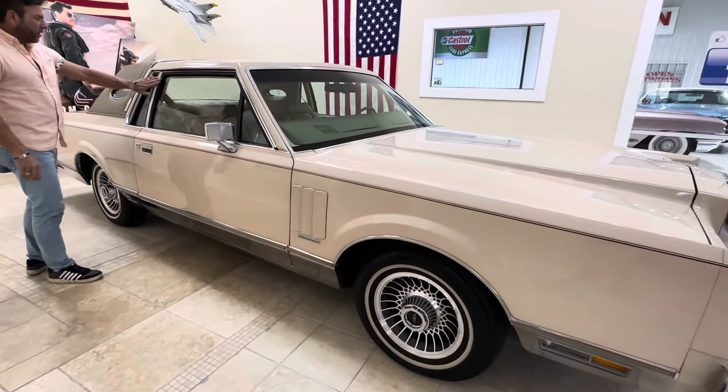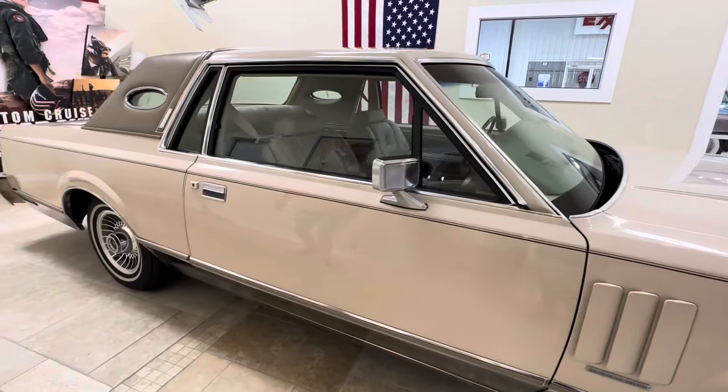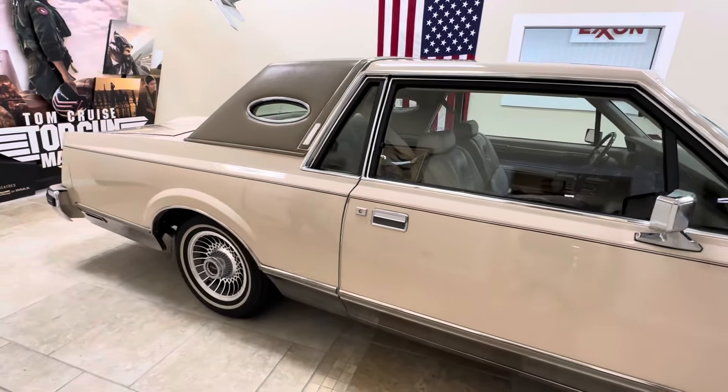Nowadays the cars kind of all look like jelly beans — they've got a lot of style to them. But this car here is a really nice shape, top to bottom, inside and out.